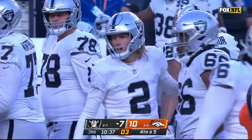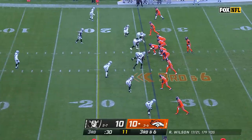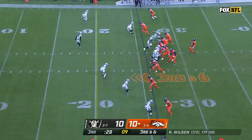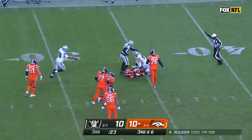And as he often does, he drills it. That's why he's been paid the way he has been, and he's been one of the best defensive linemen in the league lately. On third and six, Wilson under center — it is Max Crosby yet again.